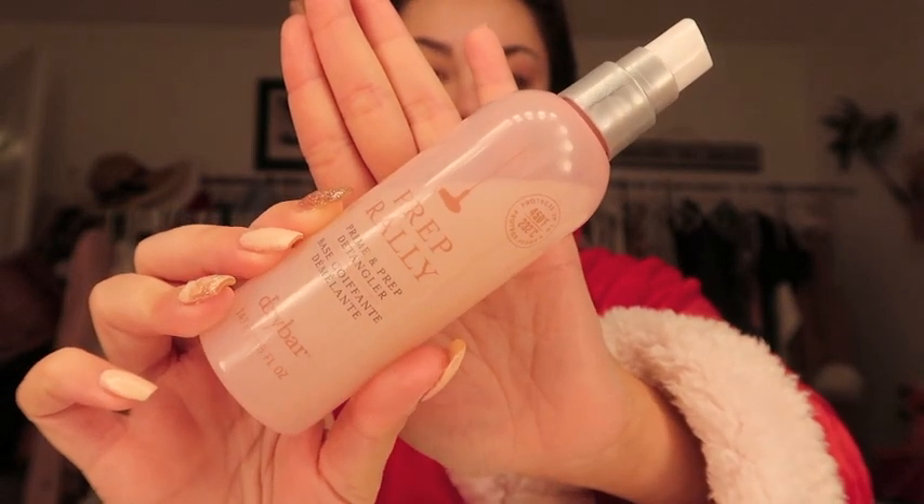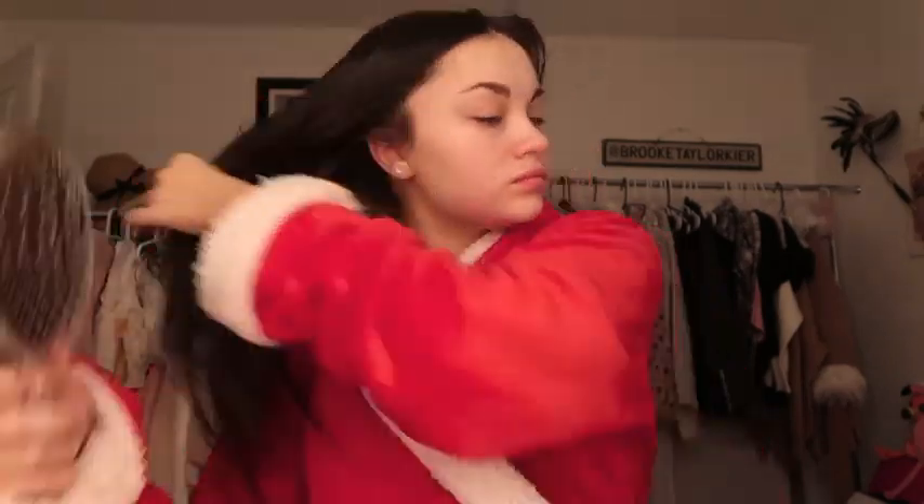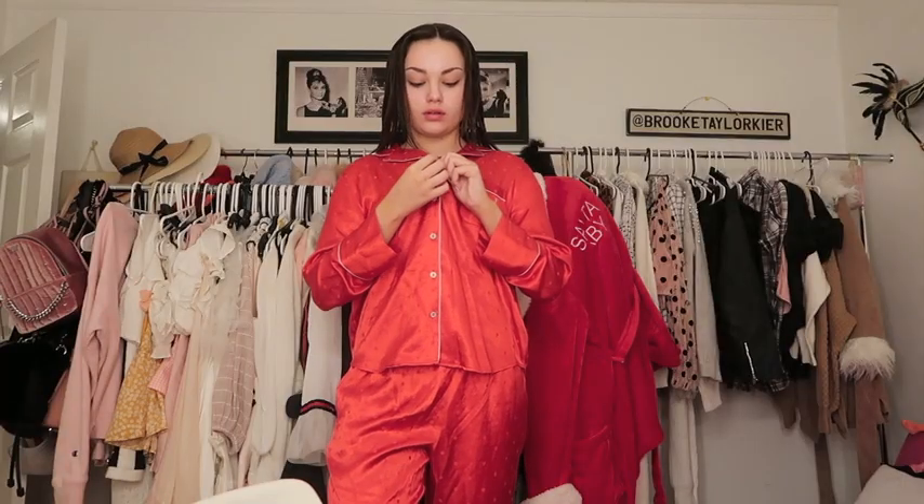Now it's time for hair care. I'm taking my Dry Bar detangler spray and spraying it from about the ears down throughout my hair. I love detanglers since I have really thick hair that tends to get knotted easily, and then I brush it out with a Wet Brush so all the knots come out smoothly. These products really help because I wash my hair at night since it takes so long to air dry — it makes my hair really smooth and healthy for when I want to style it the next day.